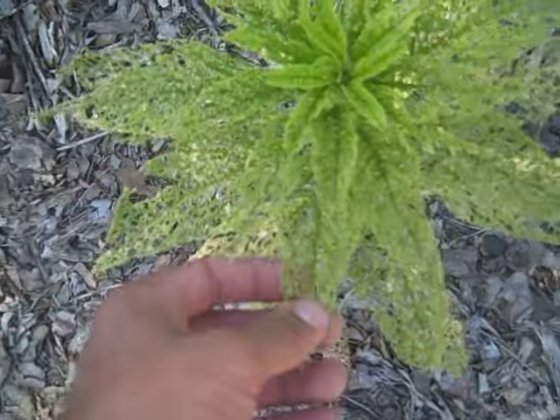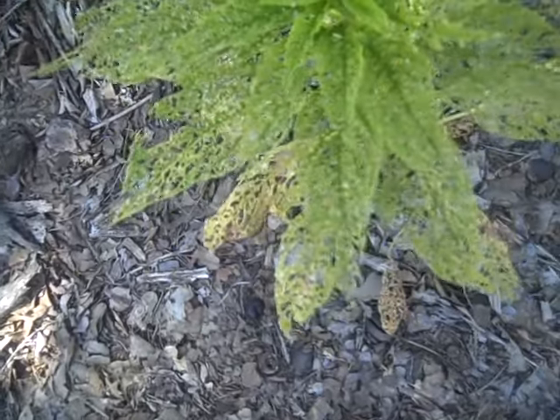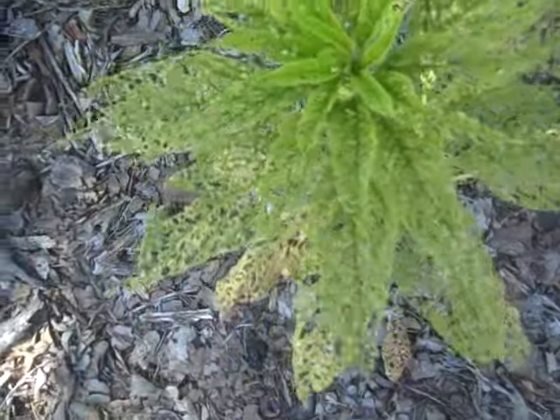It looks like the insects have left, but you can see all the damage they've done. Hopefully they'll stay away and the plants can recover.